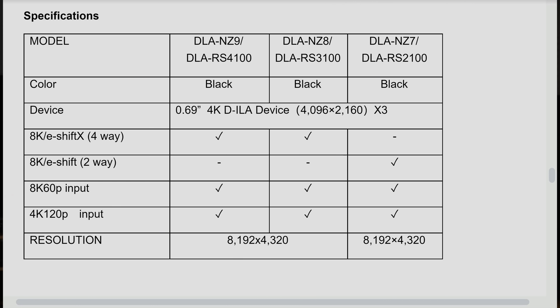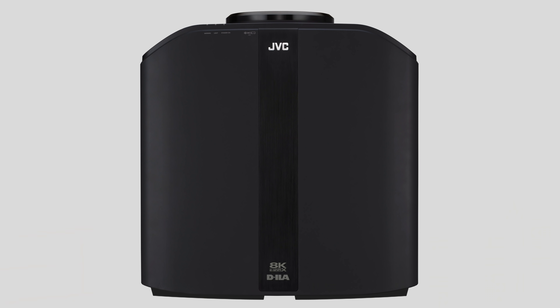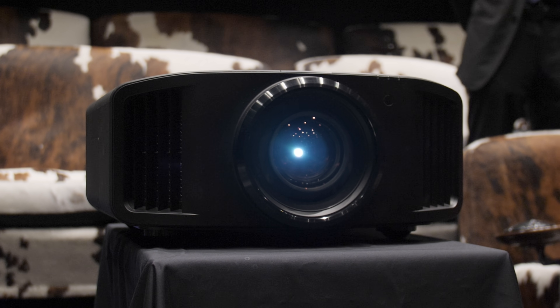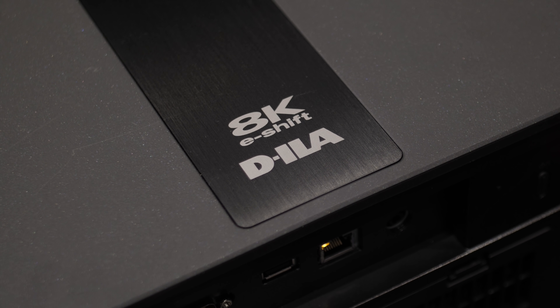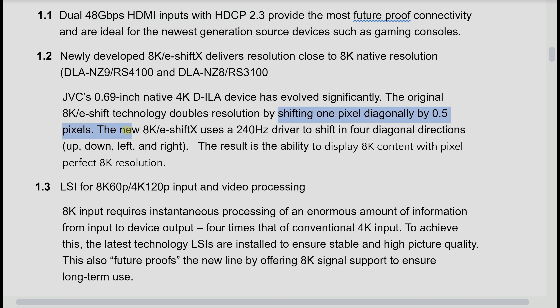We need to stress that the D-ILA devices used on these projectors are still 4K in nature, with a true 4K resolution of 4096x2160. But using eShift technology, the company claims to be able to resolve 8K resolution — known as the 8K eShift technology. Looking back at the NX9 or RS-3000 launched about three years ago, that used an 8K eShift system where each pixel is shifted by half a pixel diagonally to achieve a pseudo-8K resolution.